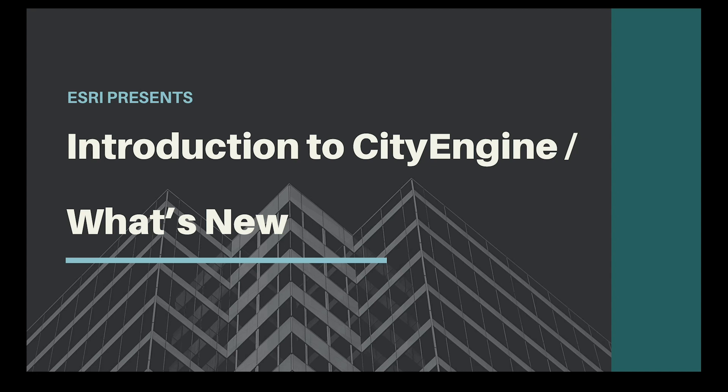Welcome everybody and thanks for joining us today. My name is Tayshia and I'm the 3D technology evangelist at the Esri R&D Center in Zurich, working mainly with CityEngine and our XR products. I'm joined today by Pascal Müller, who's the director of the R&D Center in Zurich and the creator of CityEngine.